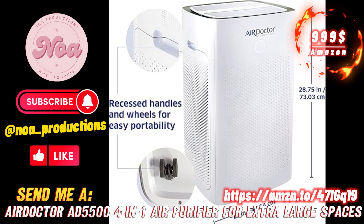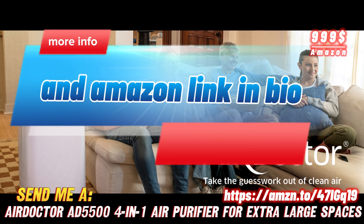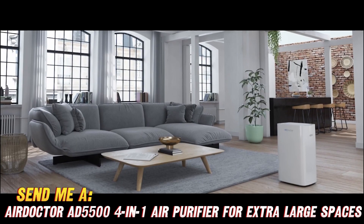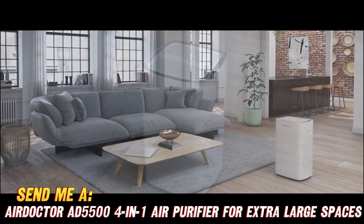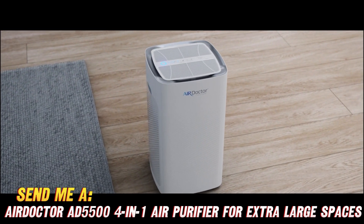Need some clean air? Check out the AirDoctor AD5500, your new BFF for fresh, pollutant-free air. This buddy bot sucks up nearly 100% of dust, pollen, pet dander, and more from giant rooms up to 5,500 square feet, thanks to turbofan power.